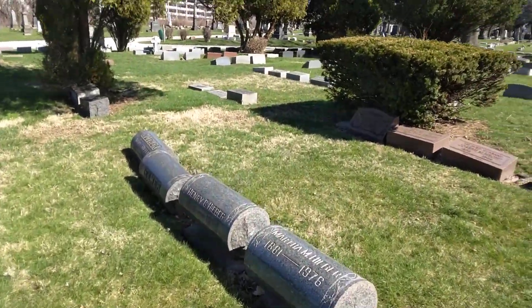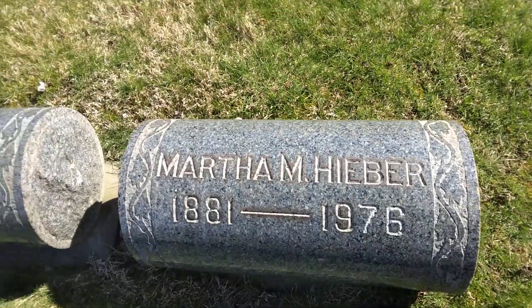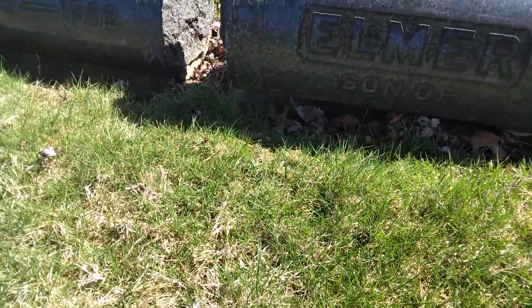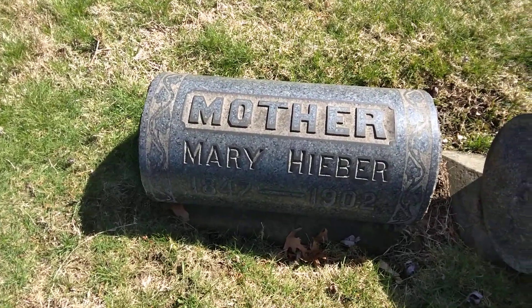I always like to get some of these round ones too — I like these. Marie, 1881 to 1976, and Henry, 1879 to 1956. And Elmer — oh, I can't get it, it's down at the bottom. Then we have Mary, 1847 to 1902.